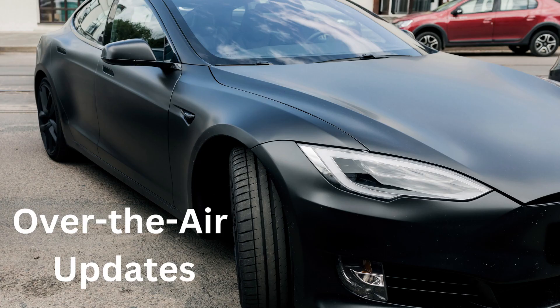O for Over-The-Air Updates. Tesla cars get updates, like a phone, to make them better and cooler.